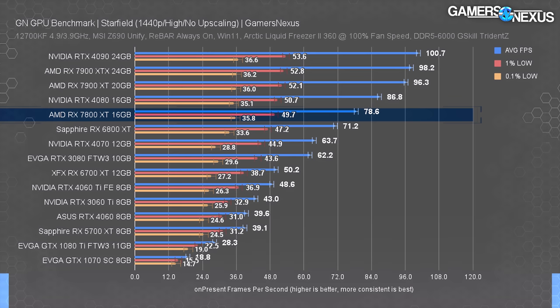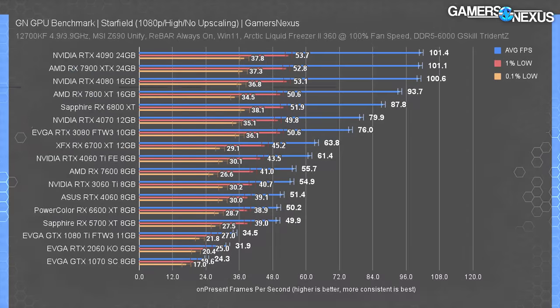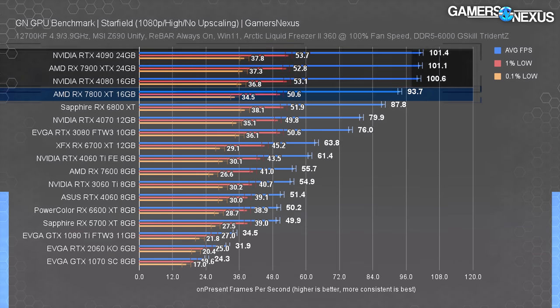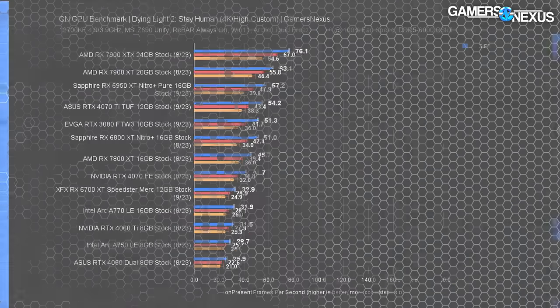At 1080P, the 7800 XT was nearing our CPU bind. The 7900 XT is irrelevant here — it's also CPU bound — so alongside the 4090 and the 7800 XT, they all look the same. There's no room to scale, so let's move to the next game.